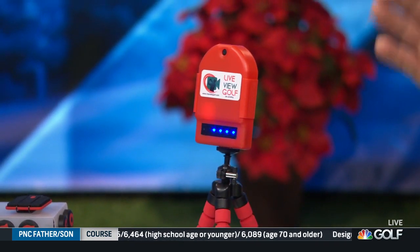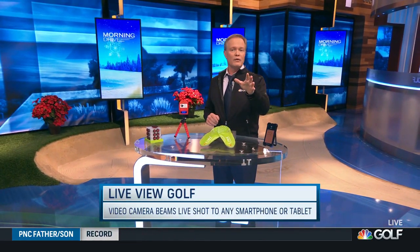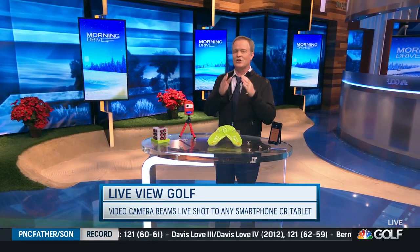Live View Golf lets you see what you're doing as you are doing it. It's a camera and app that relays live shots to any smartphone or tablet without the need for the internet or Wi-Fi. What's more, they overlay the video of your swing with guidelines to remove any of the guessing, so you actually know.